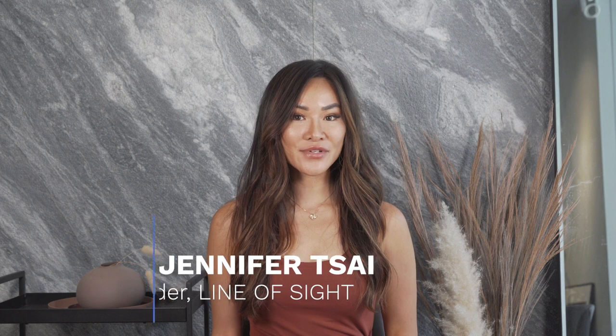Hi, I'm Dr. Jennifer Tsai, optometrist and founder of Line of Sight in New York City, and today we're going to be talking about blue light and how it affects your eyes.